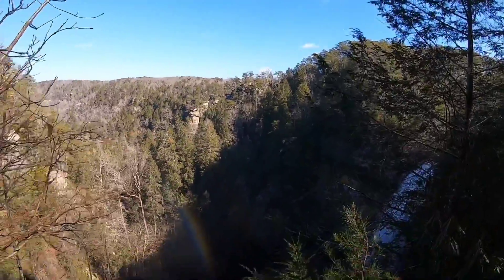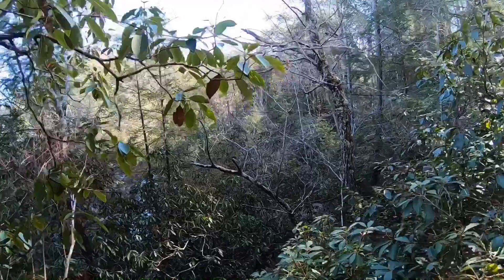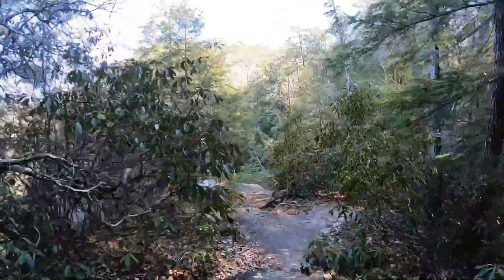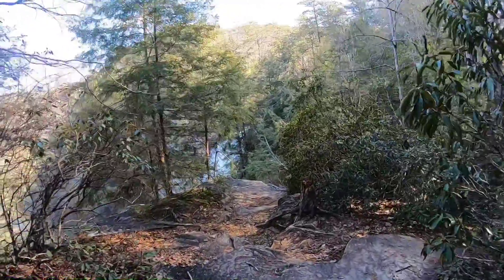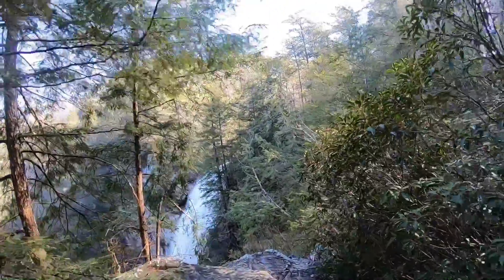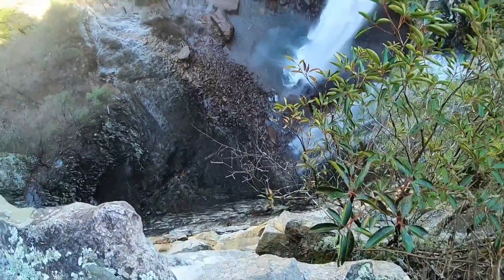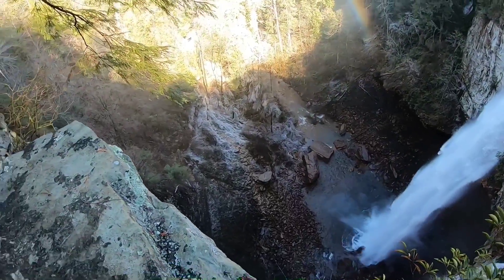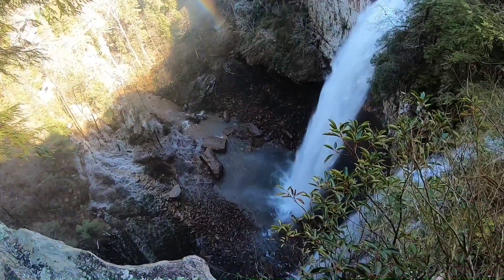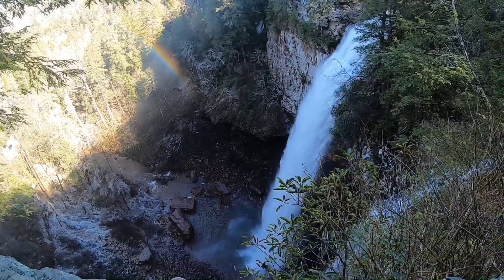Oh wow, look — there's a rainbow! Can you see it? How cool! You can go a little further down past that little area and there's another area. Wow, look at this — look, there's people down there. Look at this, it's so pretty. It kind of makes me think of being in a tropical rainforest somewhere.